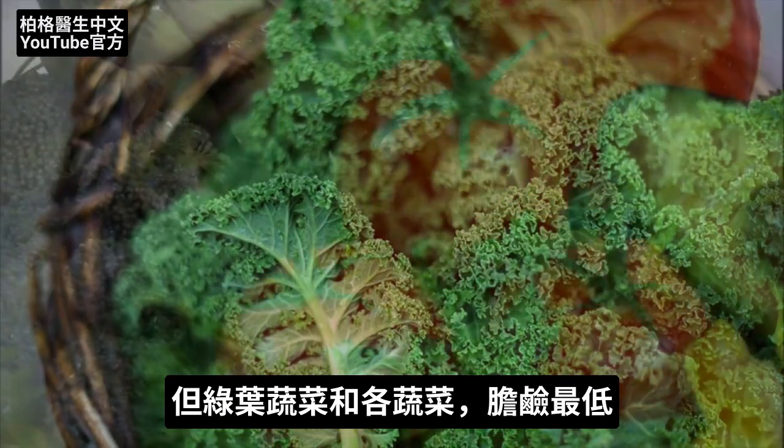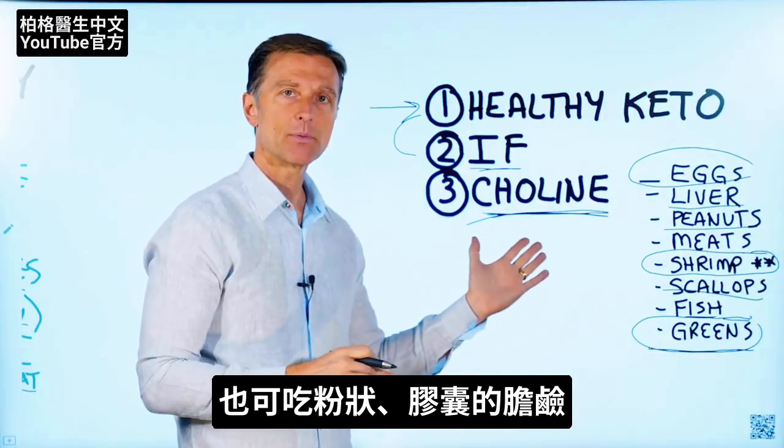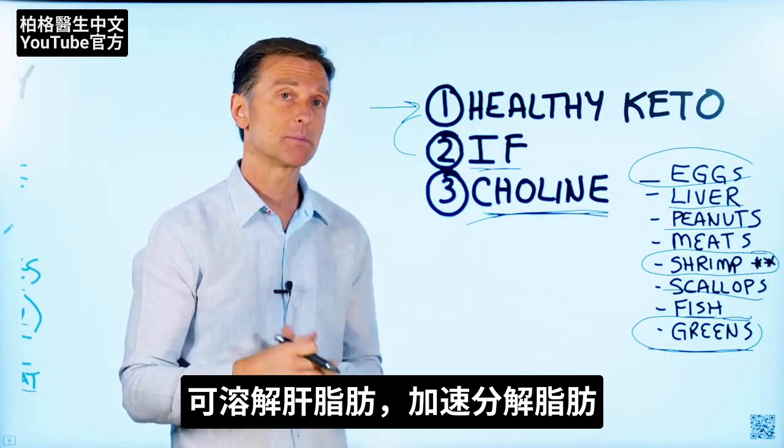Leafy greens and vegetables, believe it or not, have the lowest amount of choline. You can even take choline in a powder or supplement — it's lipotrophic, meaning it dissolves fat on your liver to speed up the process.